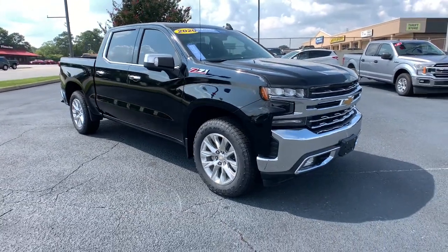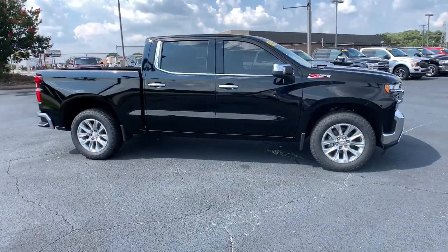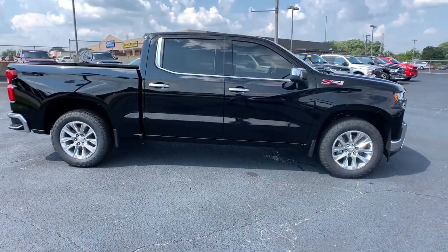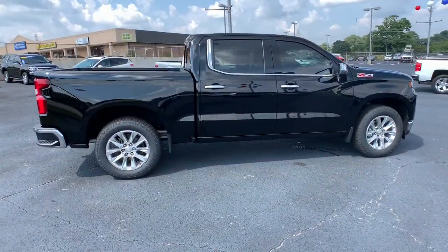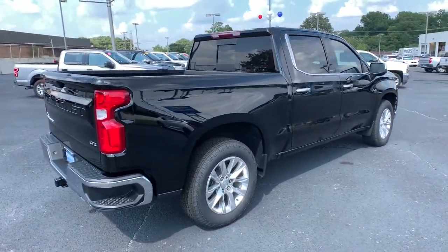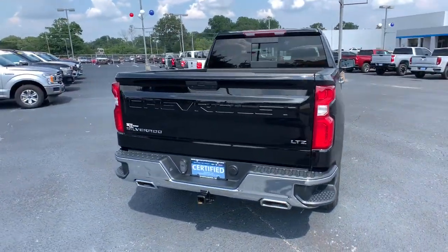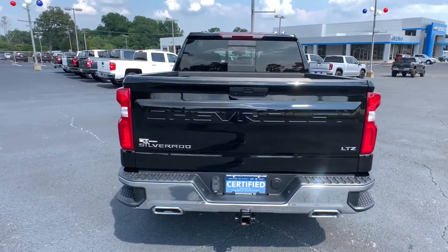Enjoy the view of this 2020 Chevrolet Silverado 1500. With less than 40,000 miles on the odometer, this vehicle stands out from the rest. Stay connected on the worksite in the full-size Silverado 1500 pickup. Its smooth, agile ride keeps you comfortable, while its rugged strength gets the job done.